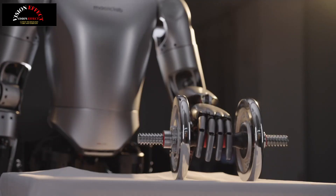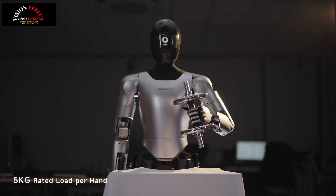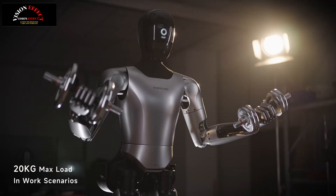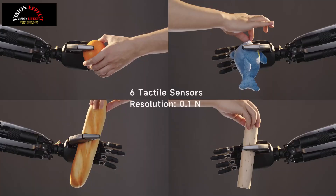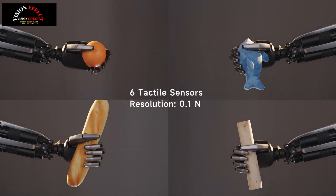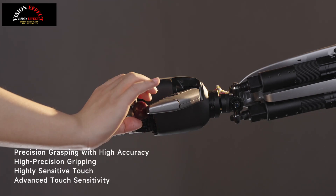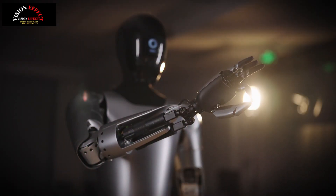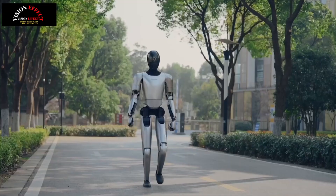Equipped with force-position control and integrated current and tactile perception, the device can perform complex tasks such as grasping, holding, and double-finger operations with exceptional agility. With a hand load capacity of up to 11 pounds (5 kilograms) and the ability to carry more than 44 pounds (20 kilograms) in work environments, the S01 is designed to meet a variety of application needs in industrial, commercial, and home environments.